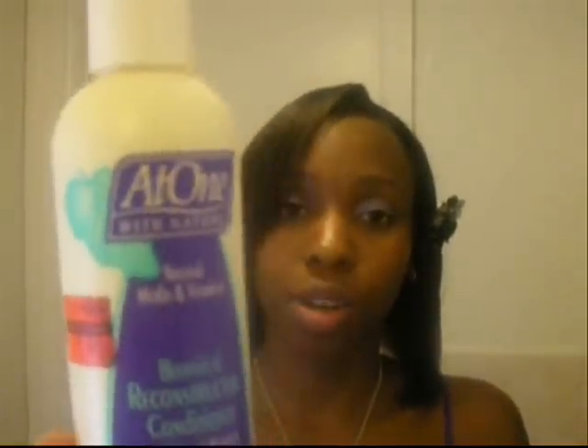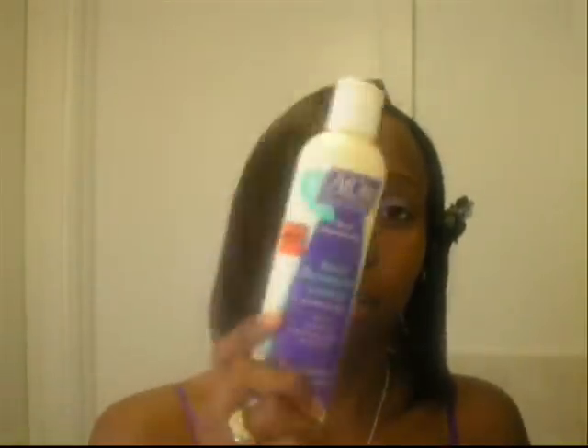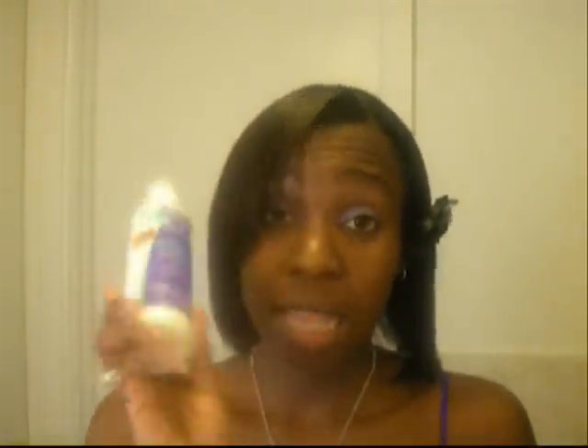I also mix my conditioner with the At One With Nature Botanical Reconstructor Conditioner. So I mix these two — conditioner and conditioner. I just love how this makes my hair feel. I've conditioned my hair without this and it just feels different, so I mix this with it always. I'll use like a quarter or two quarter amounts of the conditioner and then a dime size amount of this. A little bit goes a long way — you don't have to use a lot to get effective results.